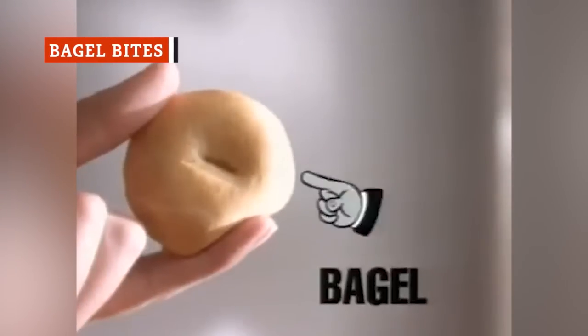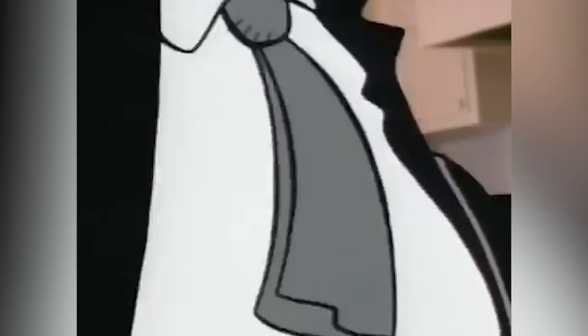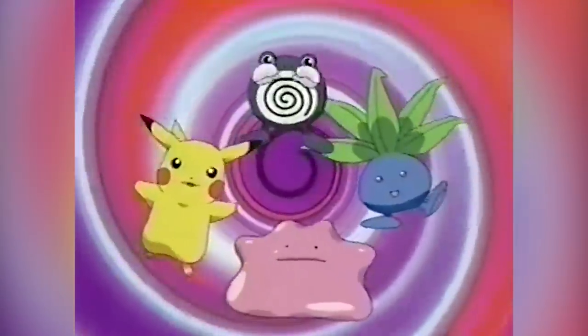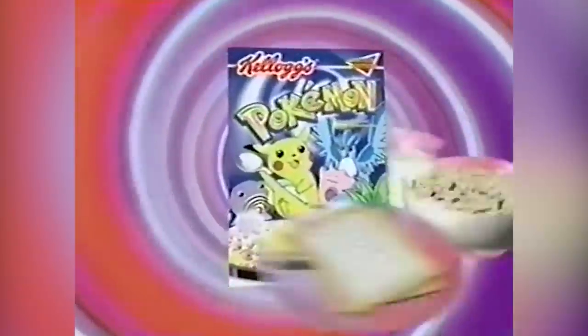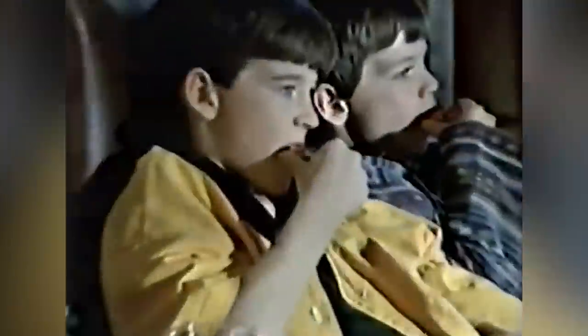Today, Bagel Bites' marketing jingle, cribbed from the 1957 pop single Sugar Time, still echoes through the minds of kids who were watching Saturday morning cartoons between the years of the Manuel Noriega trial and the release of Pokémon: The First Movie. Pizza in the morning, pizza in the evening, pizza at supper's time.